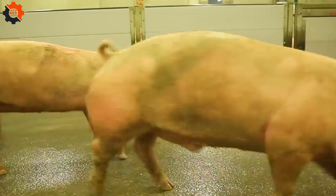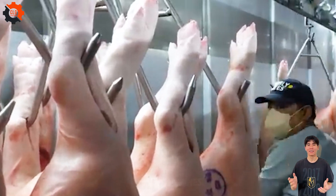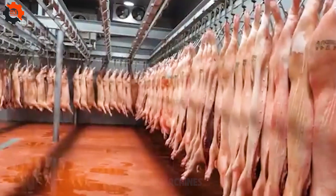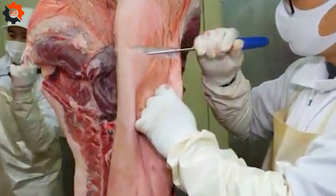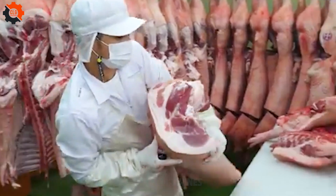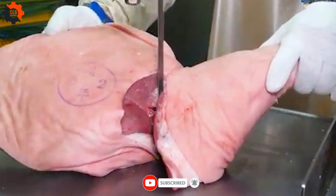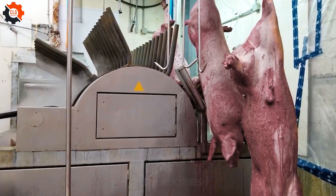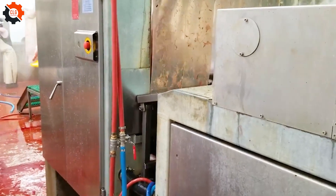At the pork processing factory, things get really interesting. The pigs are guided through the process with minimal stress, thanks to barriers that keep them calm. The stunning process uses electricity, ensuring humane handling. After this, they go through several steps — cleaning, splitting, and cooling the carcasses — to maintain quality and safety. The entire process reflects the industry's commitment to animal welfare and high standards of meat production.